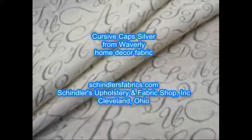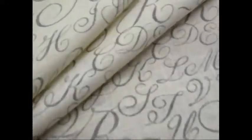Pattern Cursive Caps, color Silver, from PK Lifestyles Waverly, the Printworks Collection. It's a full coverage flowing print design with capital cursive letters. Silver letters are shown against an off-white background on a cotton canvas fabric.